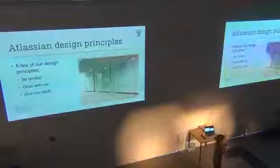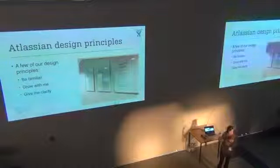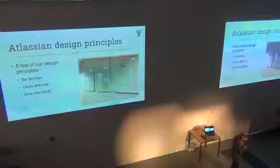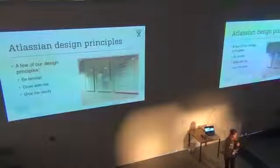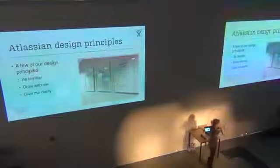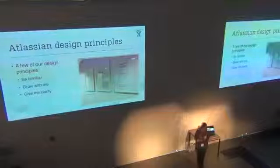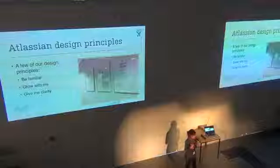Our design team established some design principles — this is the latest version, there have been a few iterations, but I took this picture three weeks ago before I left the office. They have three design principles. The goal of design principles is to bring focus away from the day-to-day grind and really think about the higher-level things you want to achieve with your software. The principles are: be familiar, grow with me, and give me clarity.